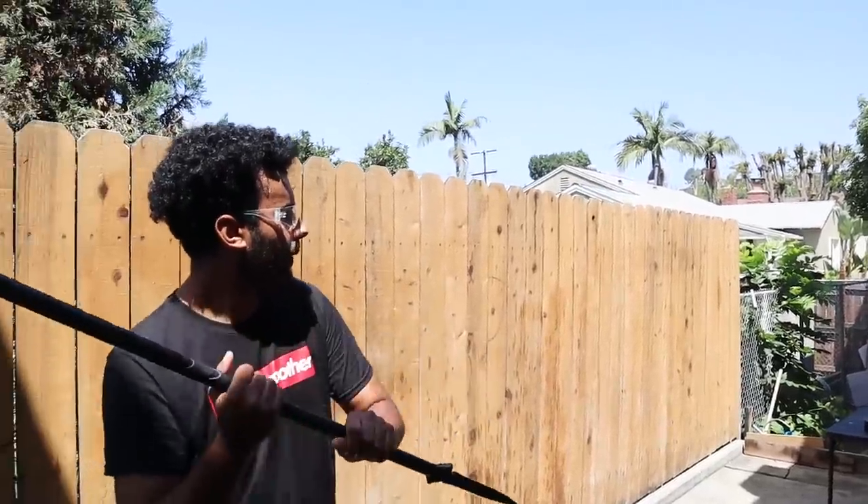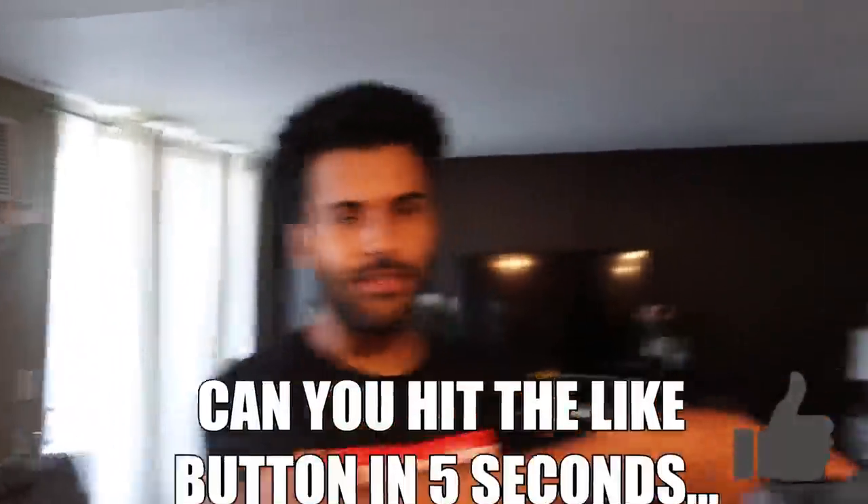Here we go, three, two, one. What up, Rep Pack, it's your boy here, King Reptar, back with another video. I hope you guys are having an amazing day, and if you guys aren't, it's about to get a whole lot brighter, Rep Pack, because your boy is here, and also another boy. And Parker's here as well.